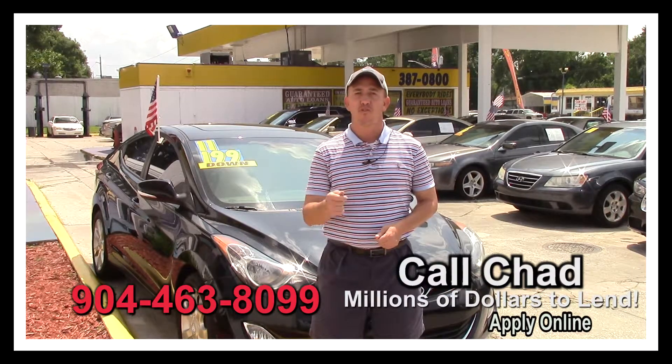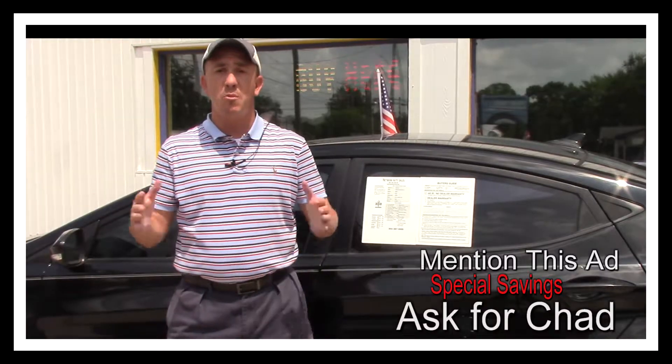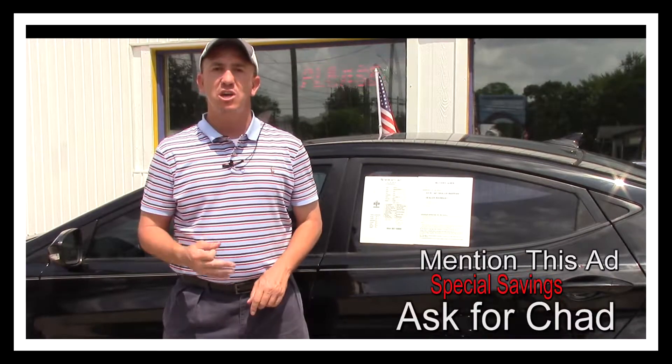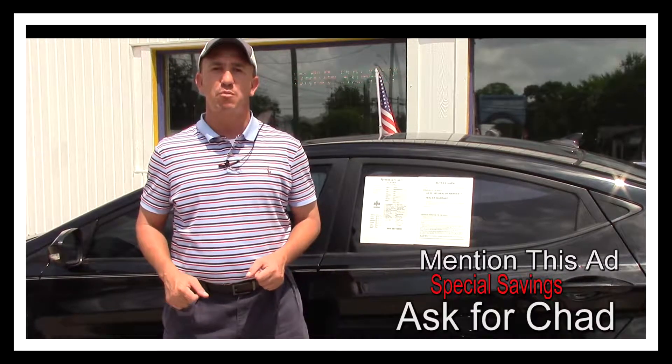My phone number is 904-463-8099. If you want to come by and see this vehicle and all my other inventory in person, make sure you take a screenshot of this ad, print off this ad, and when you come in mention this ad and ask for Chad. That'll get you $300 off the purchase price of the vehicle.